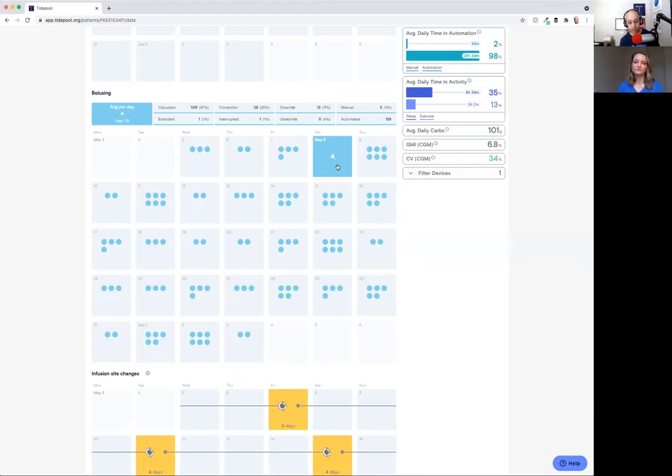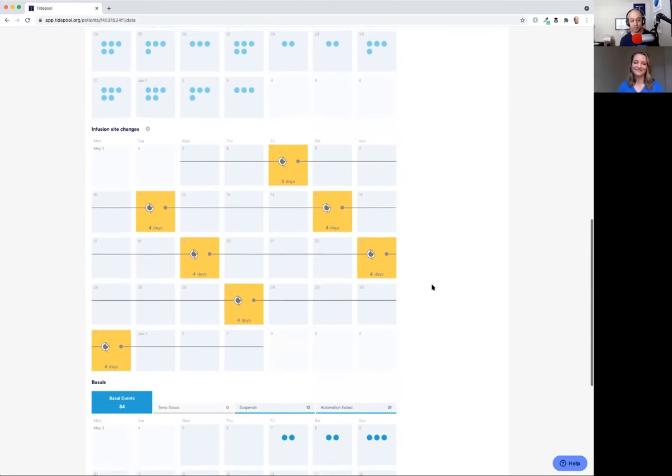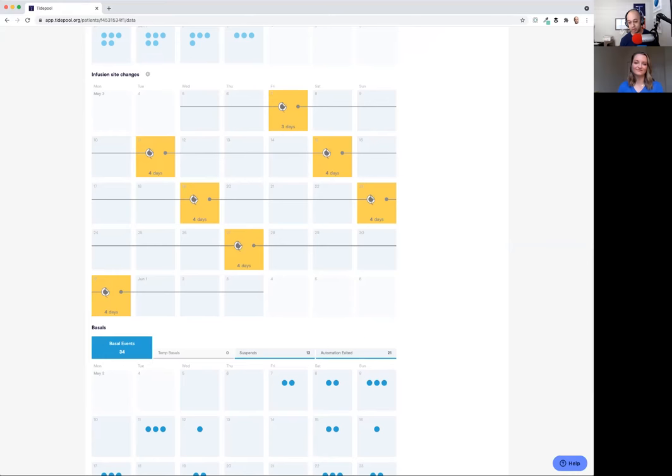For example, on Saturday the 8th you see four boluses I've done, and then six that Control IQ automatically gave over that same 24-hour period. Infusion site changes is next within the basics — you can see how often you're changing your infusion site. As a clinician, the data doesn't lie. Rather than a patient simply saying they change the site every three days, you can see I'm running typically four days per infusion site. If you're seeing five or six days, it might be something to discuss with your patient to try and bring infusion site change usage down to three or four days.